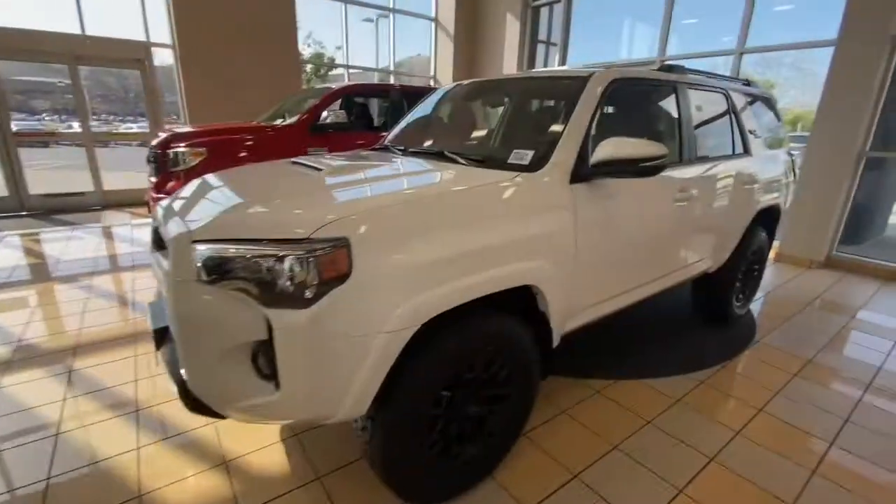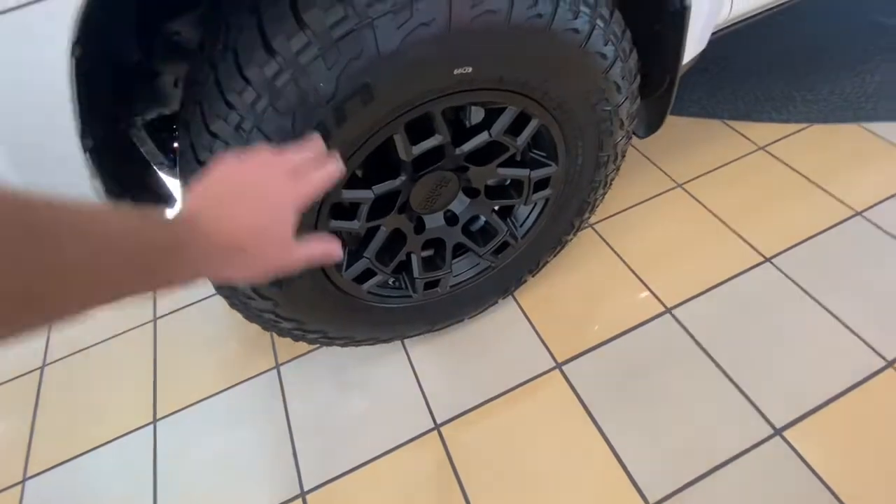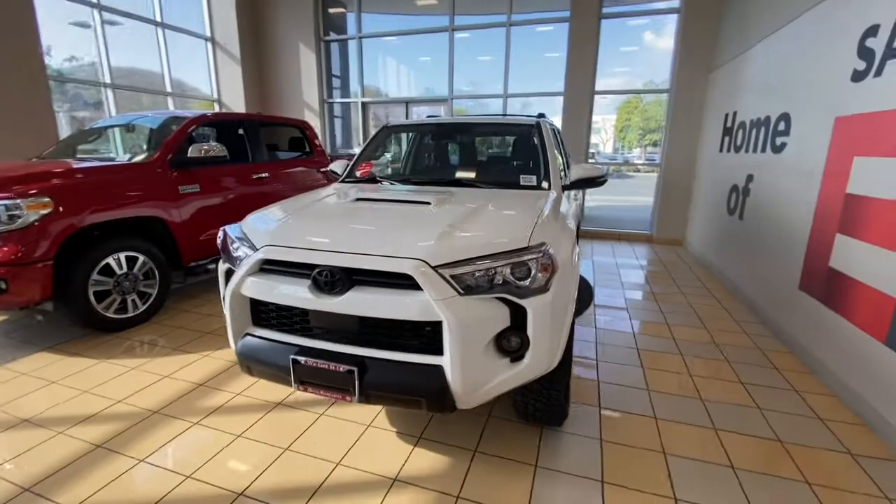So the main thing, it has a couple additions that we've done to the car. First thing, we put on Falcon Wild Peak all-terrain tires and the Black Rhino wheels with that. Those are added onto the car, not factory.